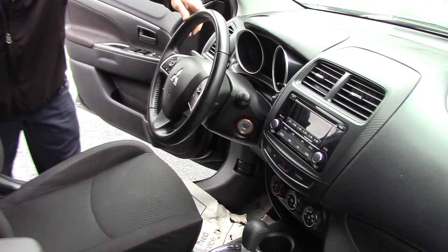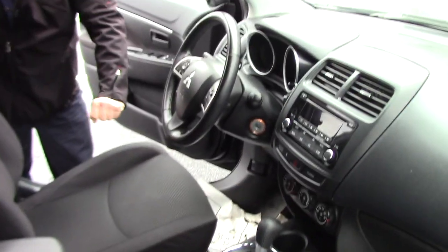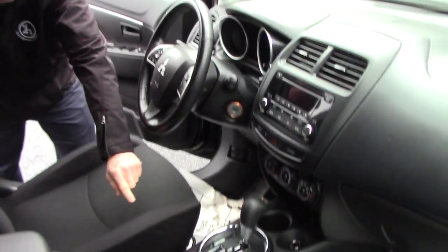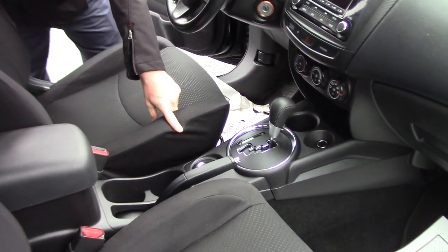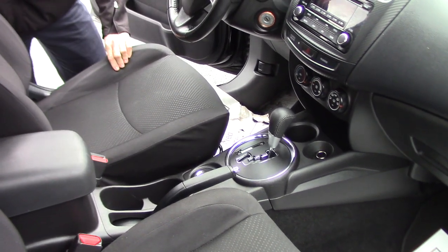Let's look at the inside. We are on the inside of the Outlander Sport. Leather wrapped steering wheel, tilt wheel, cloth interior, cruise control on the steering wheel, Bluetooth. It does have a CD player, automatic, and it does have the four-wheel drive control. So to get you fuel-efficient miles, you don't have to have the four-wheel drive on at all times.